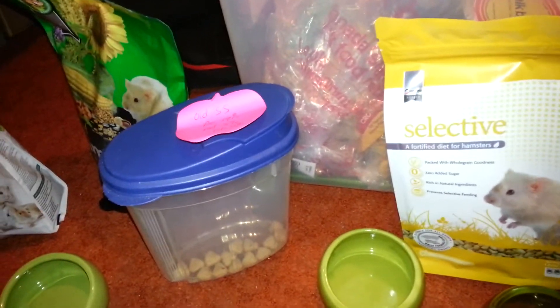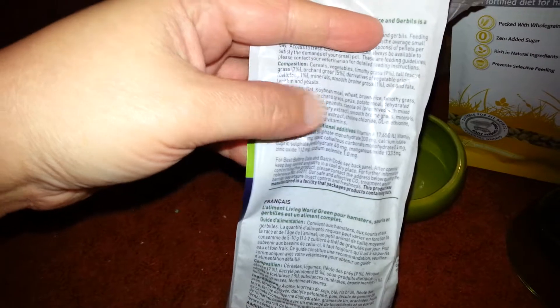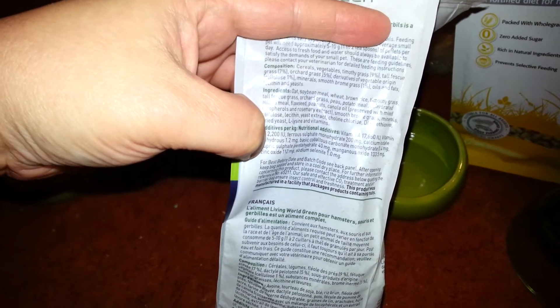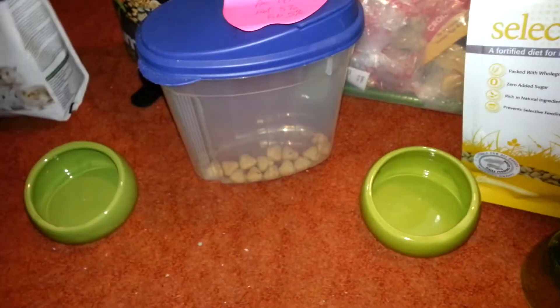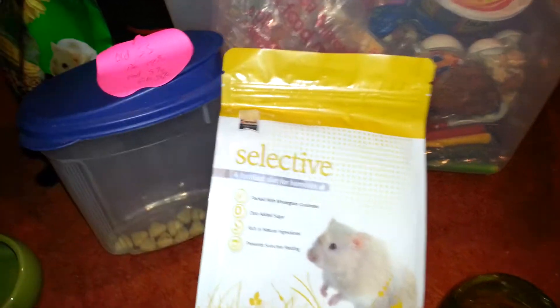I like to give my hamsters a variety of things because in the wild they'd be picking up different things since they're foragers. That's why I like the Living World pellets — the fiber is really high. The ingredients include oat, soybean meal, wheat, brown rice, timothy grass, tall fescue grass, orchard grass, peas, potato meal, dehydrated alfalfa meal, flaxseed, peanuts, and canola oil. It's pretty good food if you can find it.